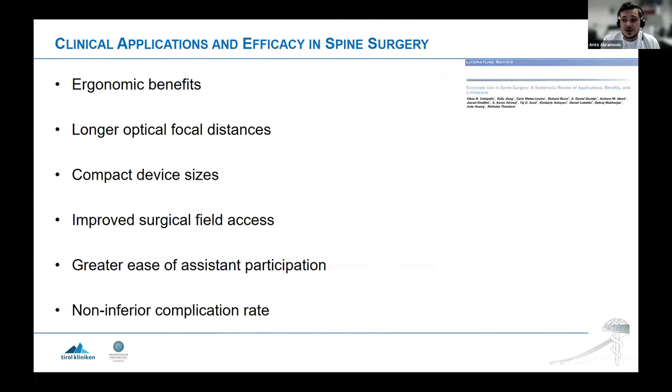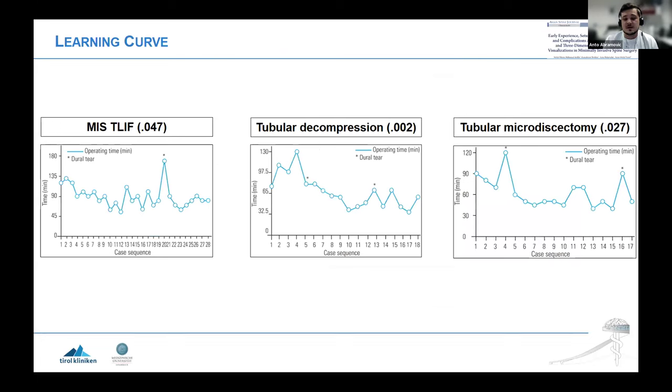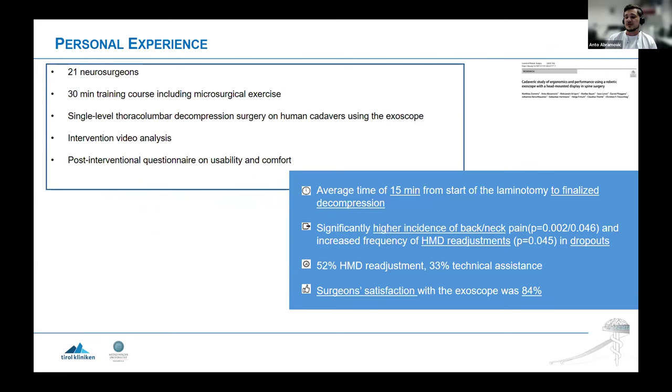Regarding clinical data, until now there hasn't been much difference in surgical time or intraoperative blood loss, though some studies and meta-analyses have shown decreased bleeding with exoscopes. This shouldn't be taken as definitive yet because it's very important how experienced the surgeons and surgical team are with these techniques — this needs more prospective studies. The clinical applications in the literature for spine surgery include ergonomic benefits, greater ease of assistant participation, and importantly a non-inferior complication rate.